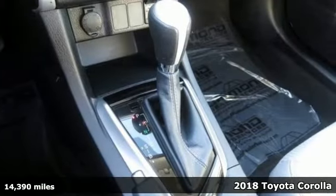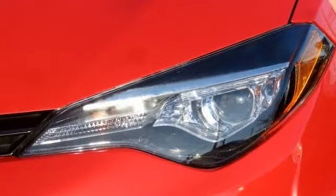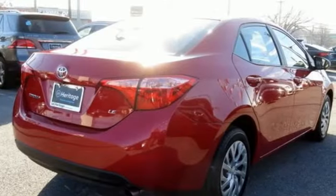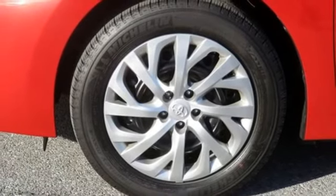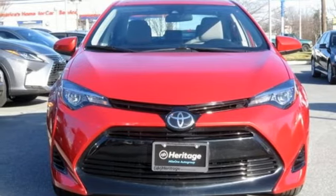And it comes with all the amenities you need: streaming audio, wireless phone connectivity, manual tilting steering column, power windows, manual telescoping steering column, inline four-cylinder engine, gas pressurized shocks, and power heated mirrors. Stop in for a test drive and make it yours today.